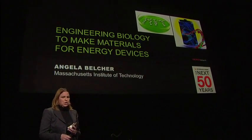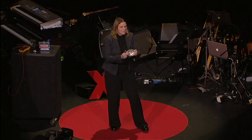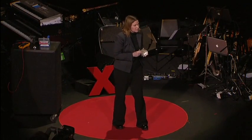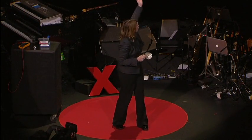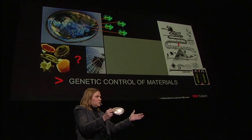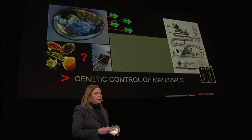What if you could give genetic information to a battery so that it could actually become better as a function of time and do so in an environmentally friendly way? Going back to this abalone shell — one thing that's fascinating, besides being nanostructured, is that when a male and female abalone get together, they pass on the genetic information that says this is how to build an exquisite material at room temperature and pressure using non-toxic materials. Same with diatoms, which are glassy structures. Every time the diatoms replicate, they pass on the genetic information for how to build glass in the ocean that's perfectly nanostructured, the same way over and over again.